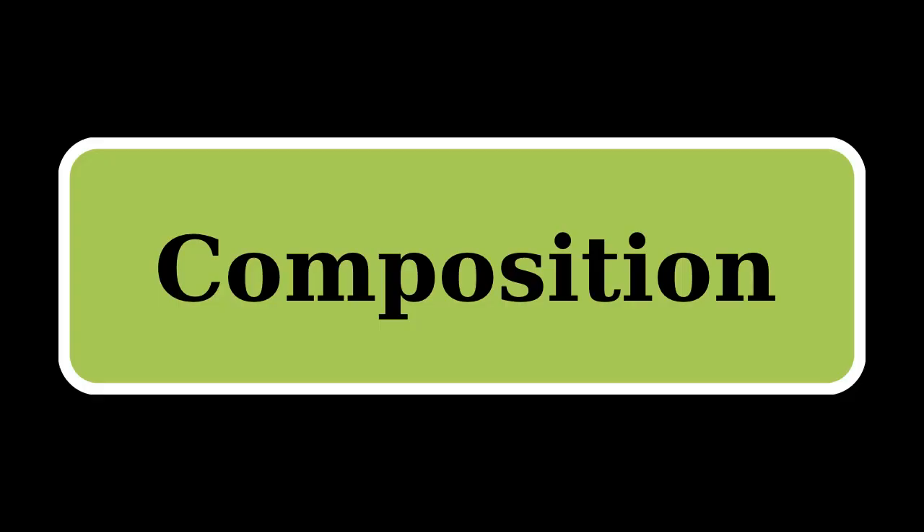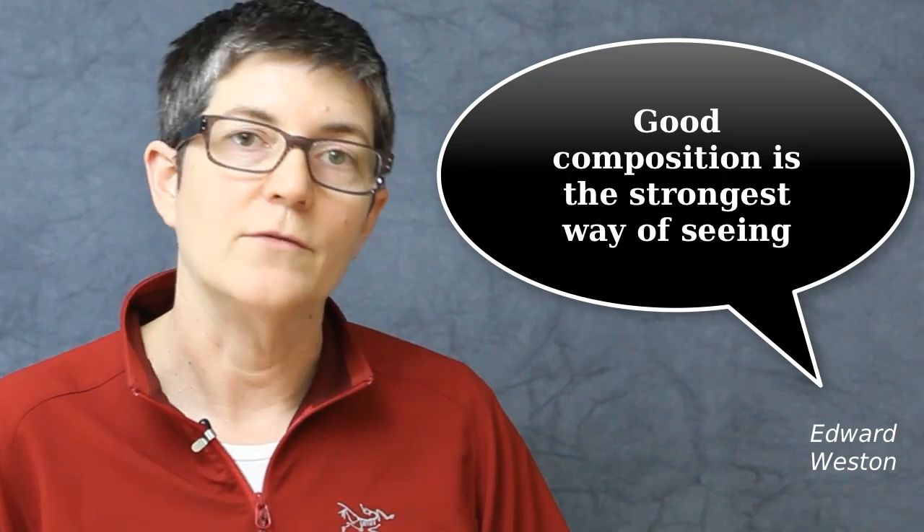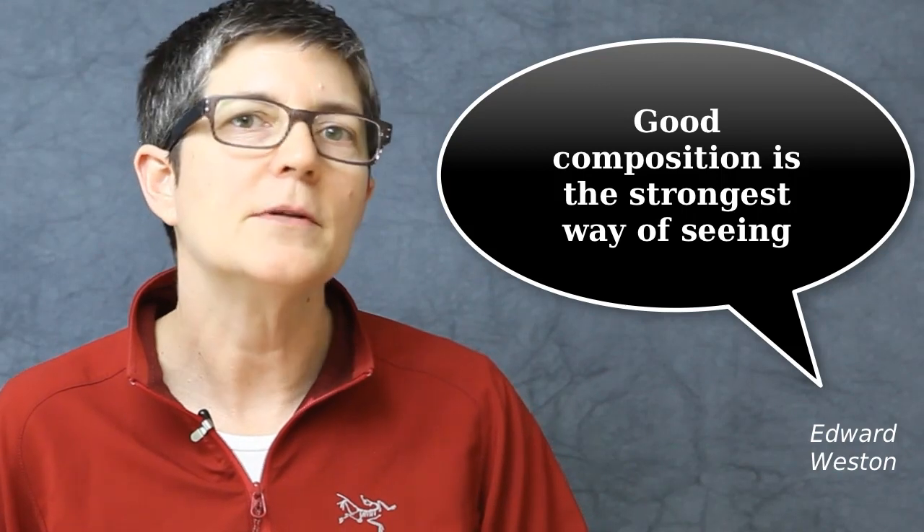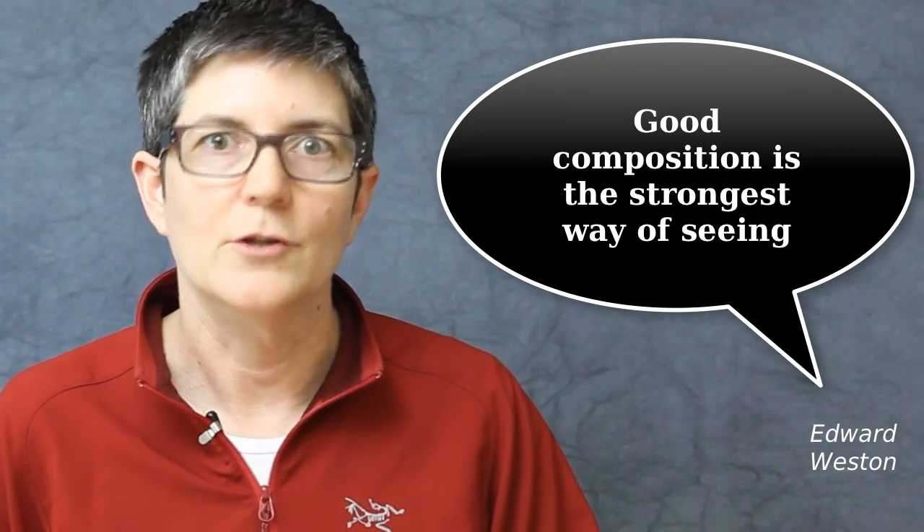Composition is sort of the gateway into your photos. As Edward Weston said, good composition is the strongest way of seeing. Even if your photos aren't technically perfect, if the composition is good, people will want to look at them.